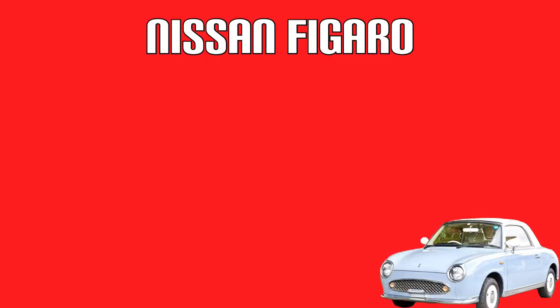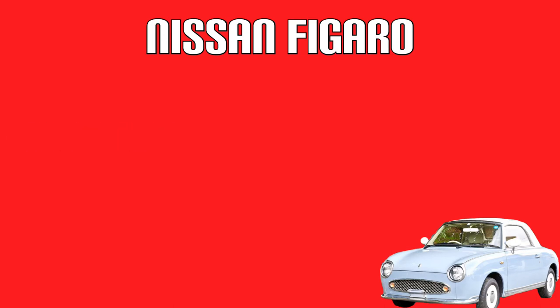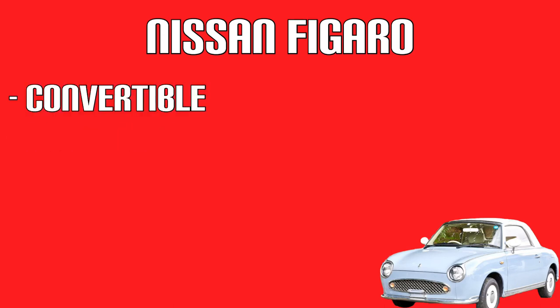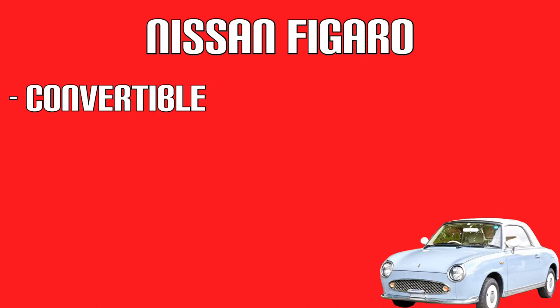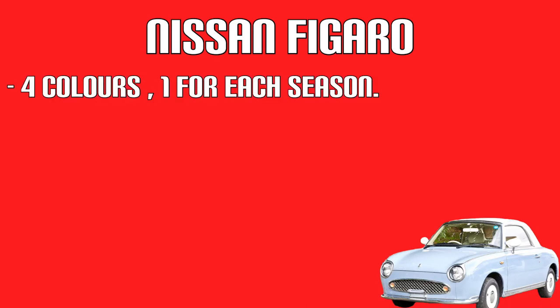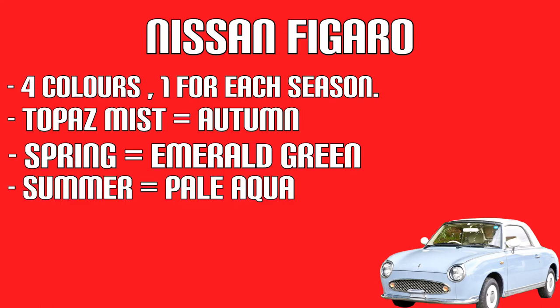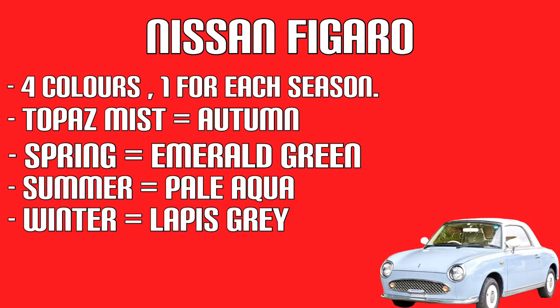Some limited edition Figaros also came with passenger side baskets and cup holders. The Nissan Figaro is a convertible — however, the roof comes down but the two side bits stay fixed. I'll put a picture on screen for a better explanation. The Figaro was available in four colours, one for every season: Topaz Mist for Autumn, Emerald Green for Spring, Pale Aqua for Summer, and Lapis Grey for Winter.